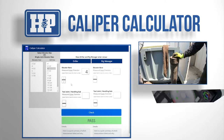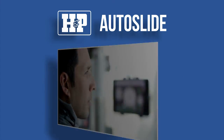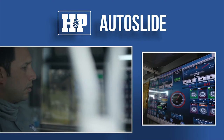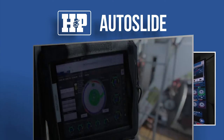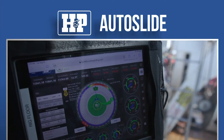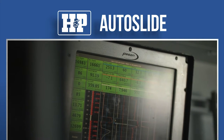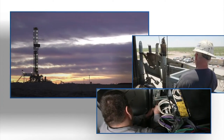With our proprietary AutoSlide drilling technology, we are able to automatically execute a slide, resulting in an accurate, fast slide. AutoSlide reduces rig exposure by decreasing the amount of unplanned trips, as well as reducing the amount of people required on location.